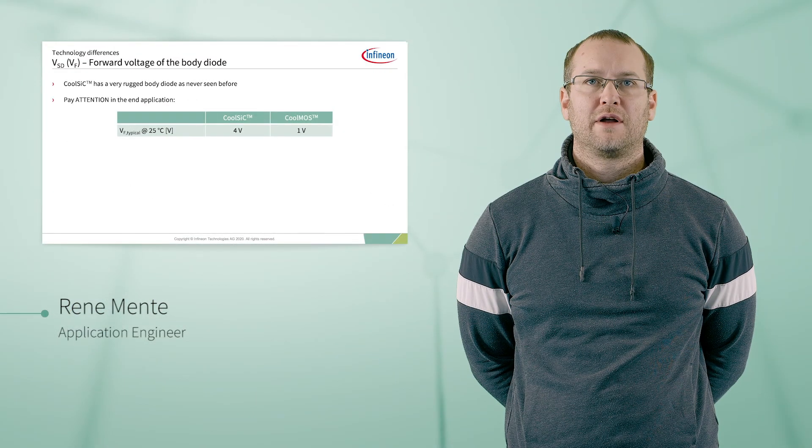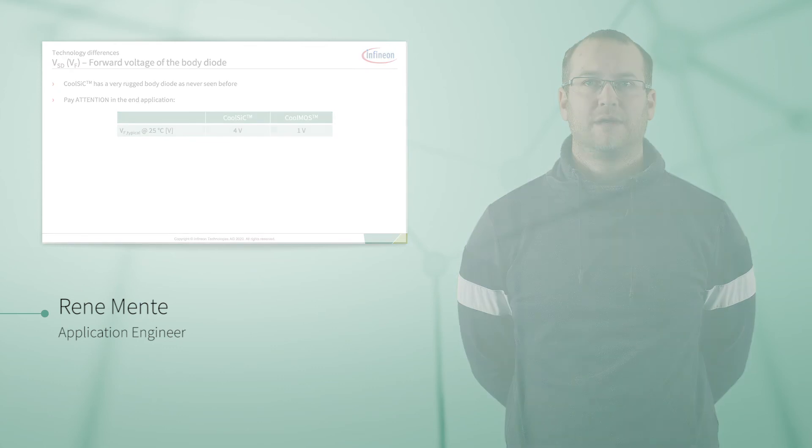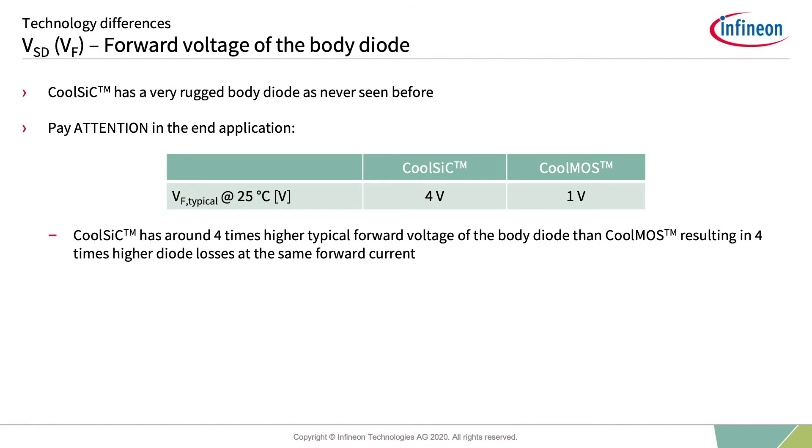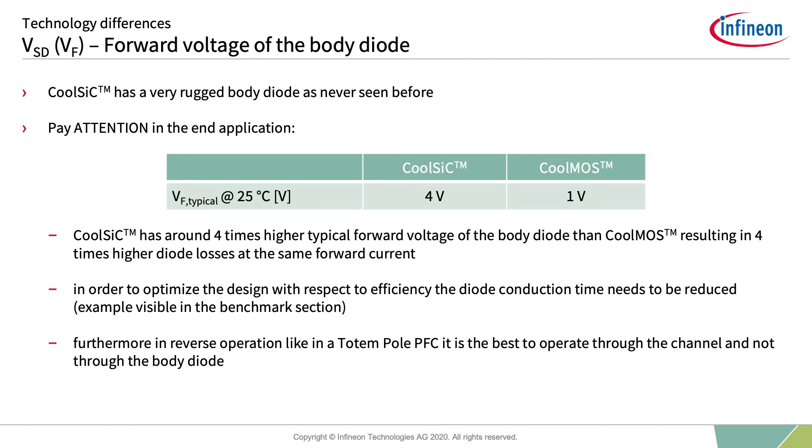As already visible in the QRR analysis, the body diode of CoolSiC shows ruggedness never seen before in any silicon counterpart. Nevertheless, the forward voltage is around four times higher than the body diode of a CoolMOS. This means that if customers use CoolSiC in a plug-and-play scenario without adapting or reducing the body diode conduction time, the body diode conduction losses will be four times higher at the same diode current. This can impact light load efficiency in an LLC converter by up to 0.5%. To achieve the highest possible peak efficiency in a CCM totem pole PFC, it is mandatory to boost via the channel and not the body diode.